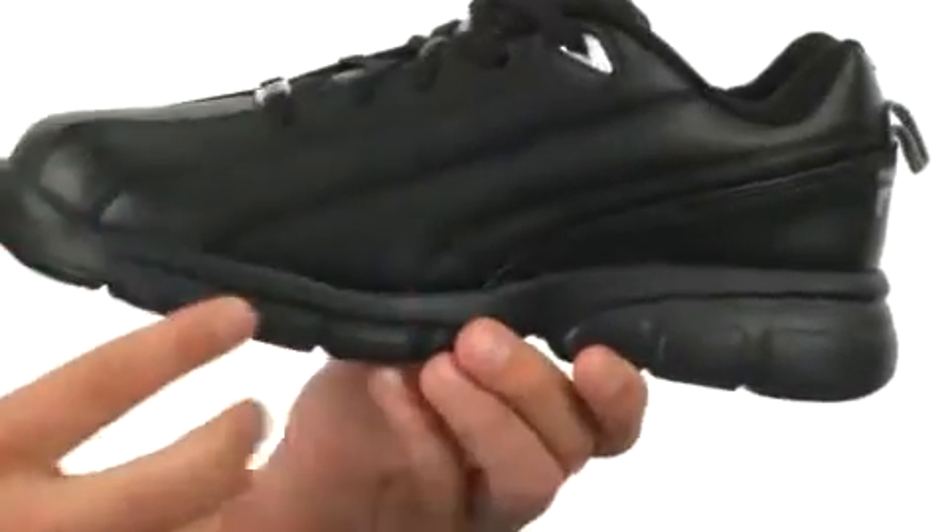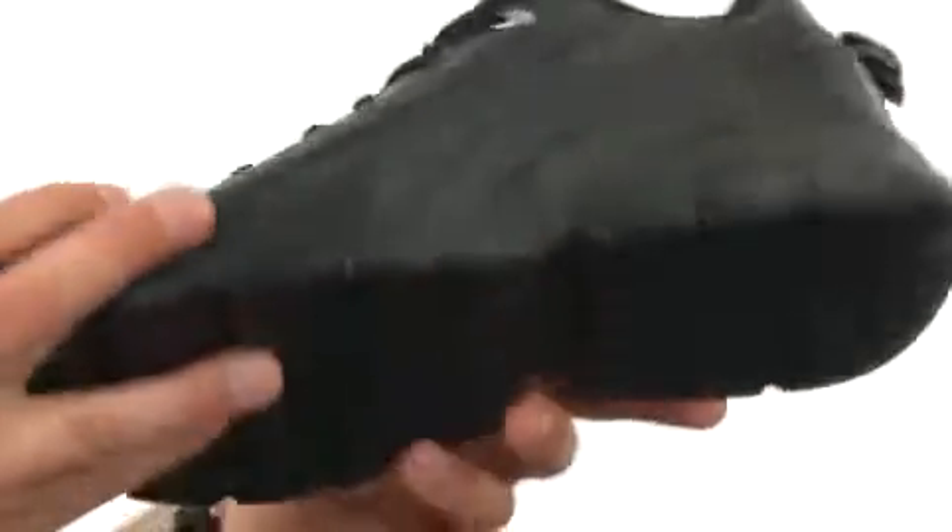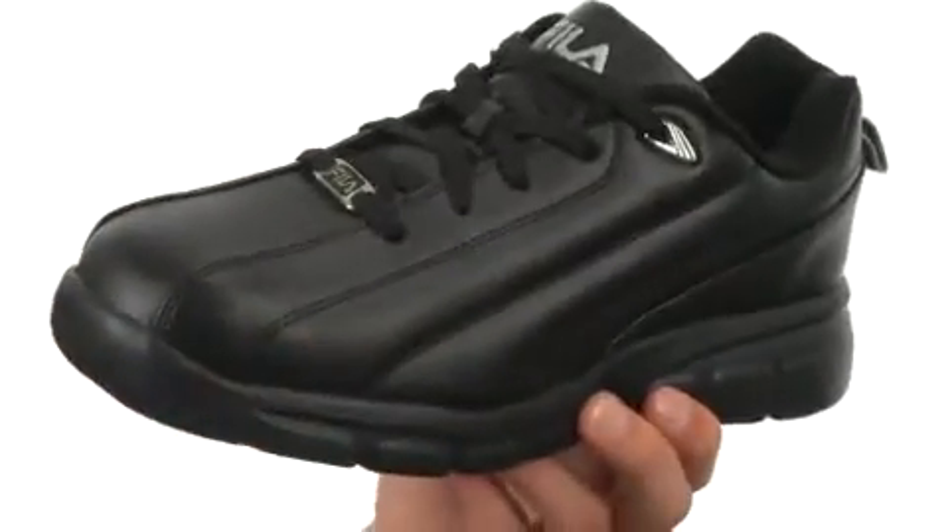Lots of cushioning in the footbed with a lightweight EVA midsole — it gives you some added shock absorption. And down the bottom we have a durable rubber outsole to keep you nice and steady.